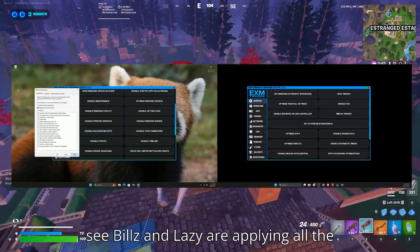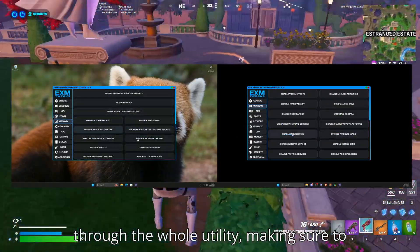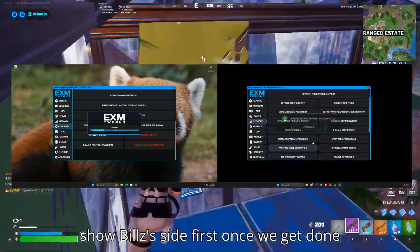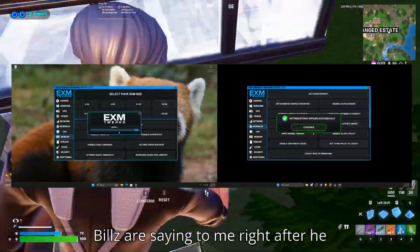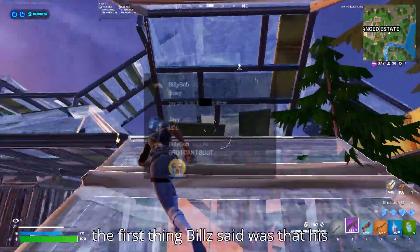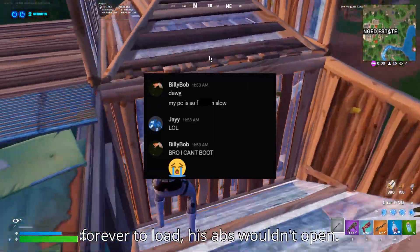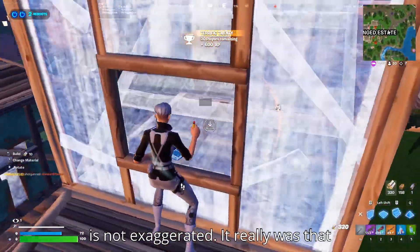In the background, you can see Bills and Lazy applying all of the tweaks. They went from start to finish through the whole utility, making sure to apply every single thing in all the sections and not missing out on any tweaks. The first thing Bills said was that his PC was being slow and that he was having trouble booting. Bills actually called me on the phone and was showing me his screen — his Fortnite was taking forever to load, his apps wouldn't open, and all kinds of issues.